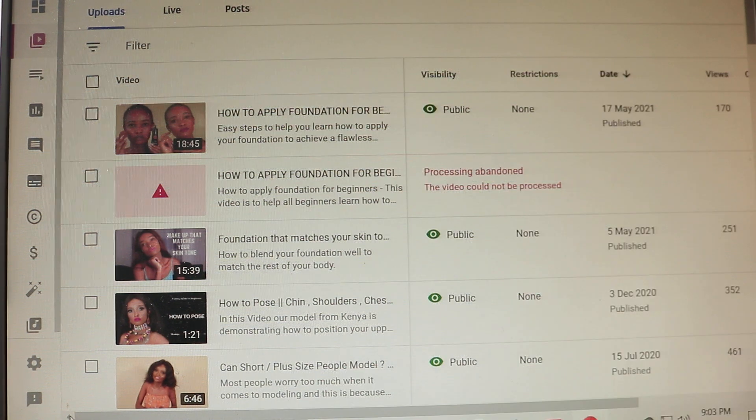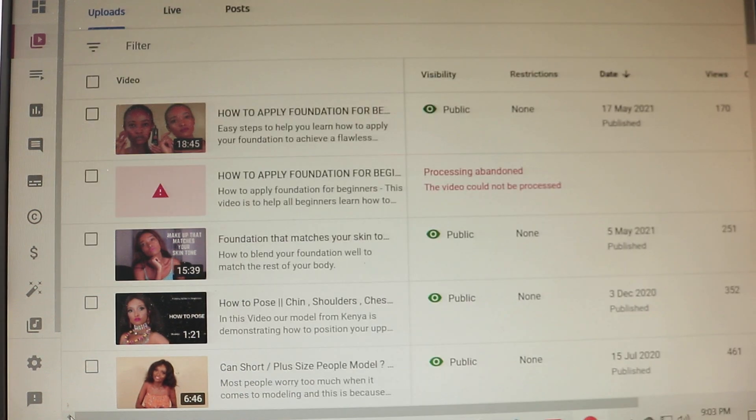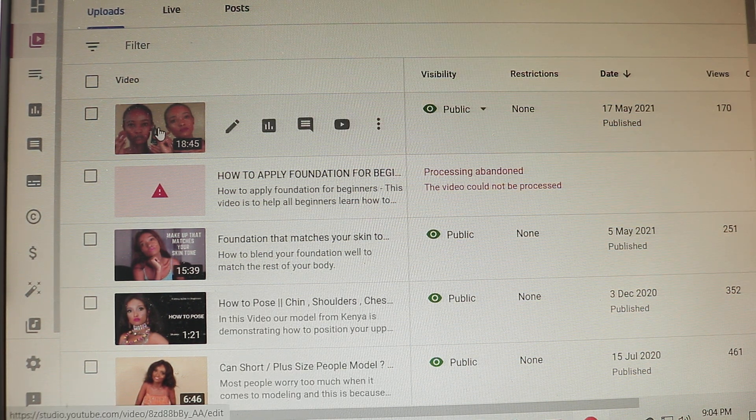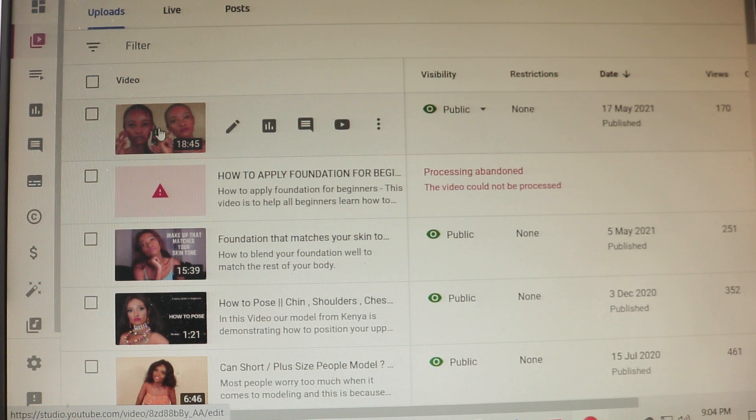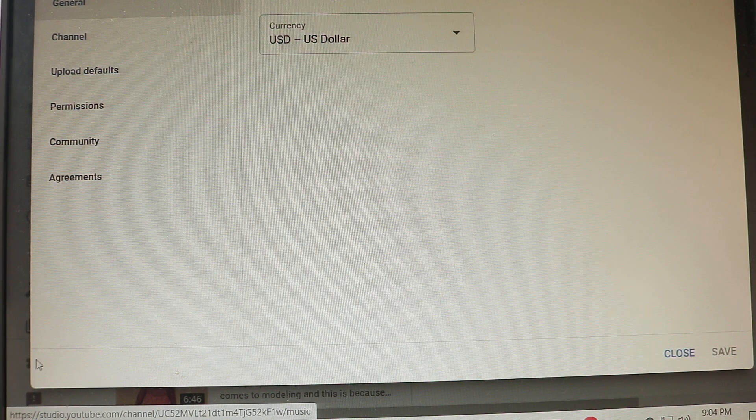So I'm going to take you through what worked for me. The first thing to check is whether you're enabled to upload videos that are more than 15 minutes. Since this video is 18 minutes, it surpasses the 15-minute limit, so I had to check that setting.